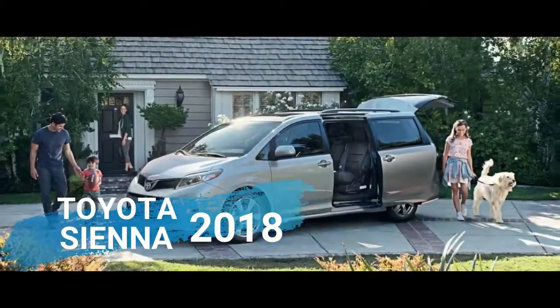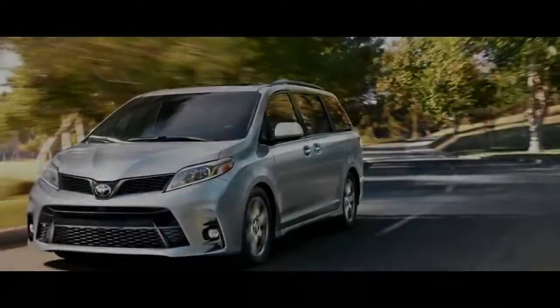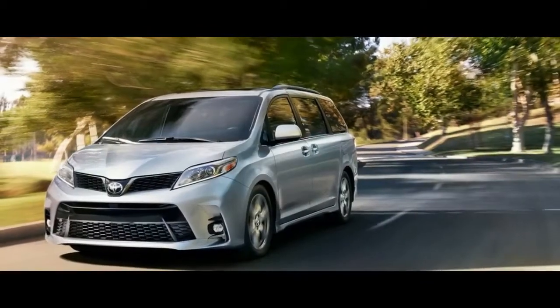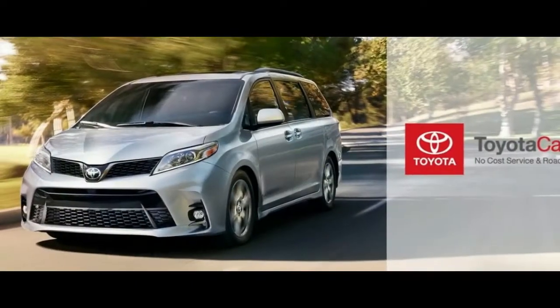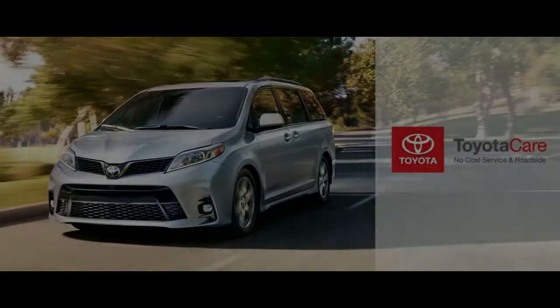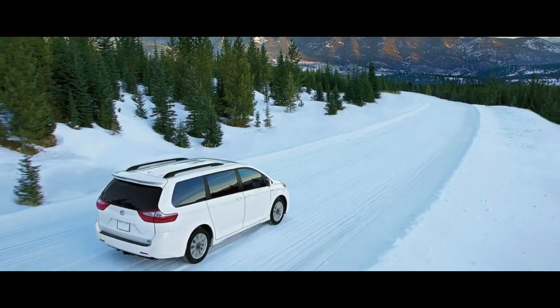The 2018 Toyota Sienna has a commonplace minivan shape and mission, yet its new shape and one-of-a-kind highlights isolate the van from the group. A year ago, the Sienna's updates were largely limited to things you couldn't see — a new engine and transmission.